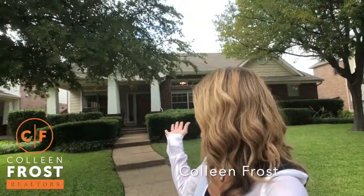Hi everyone! I want to welcome you home to a superior property. We are at 304 Cave River, located in Maxwell Creek in Murphy, Texas, Wiley Independent School District.